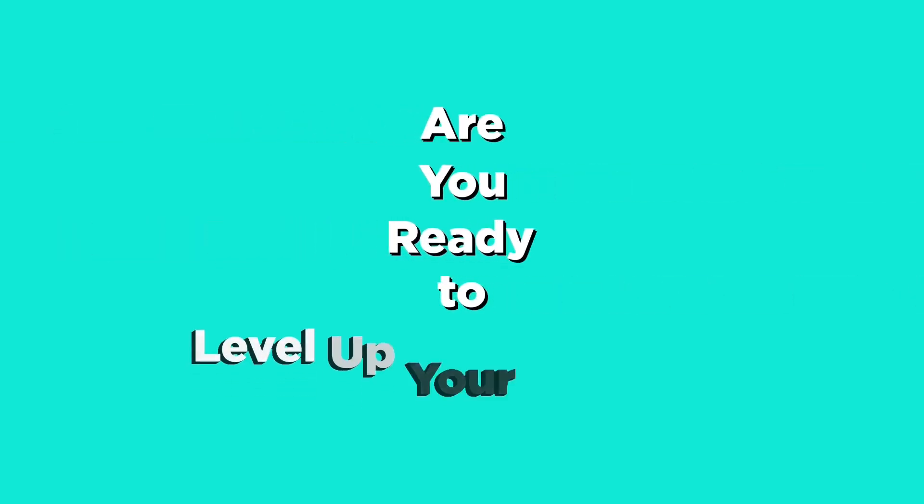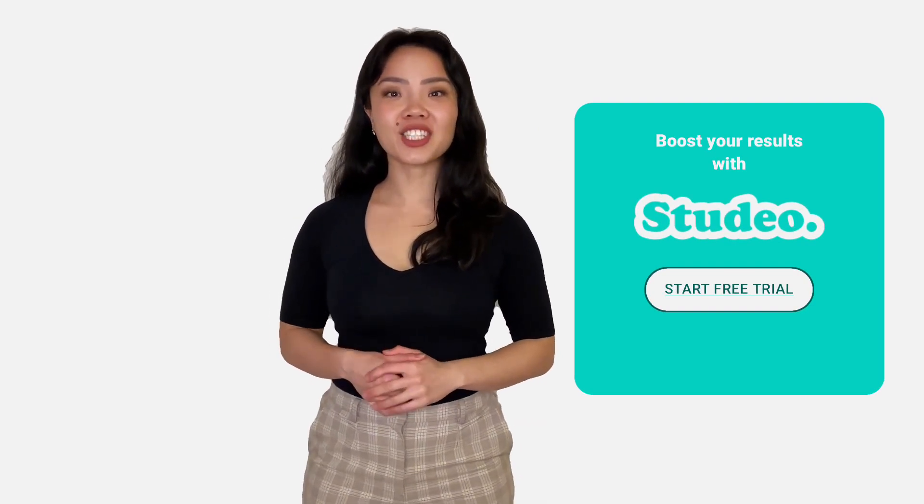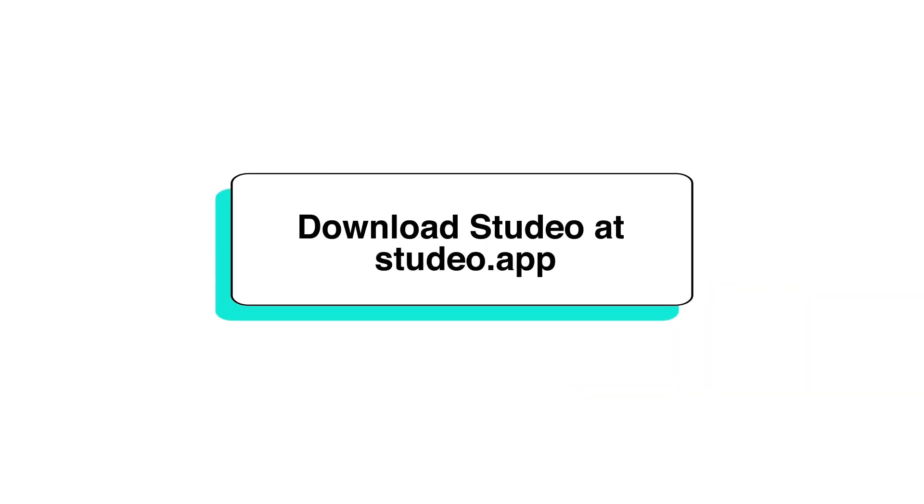Are you ready to level up your studies? Apply these tips today and watch your science grades soar. Download Studio now to transform your study routine and achieve academic excellence. Download Studio at Studio.app.